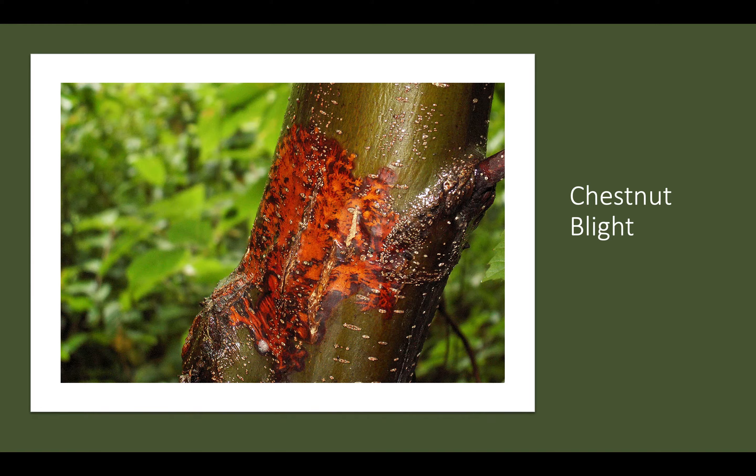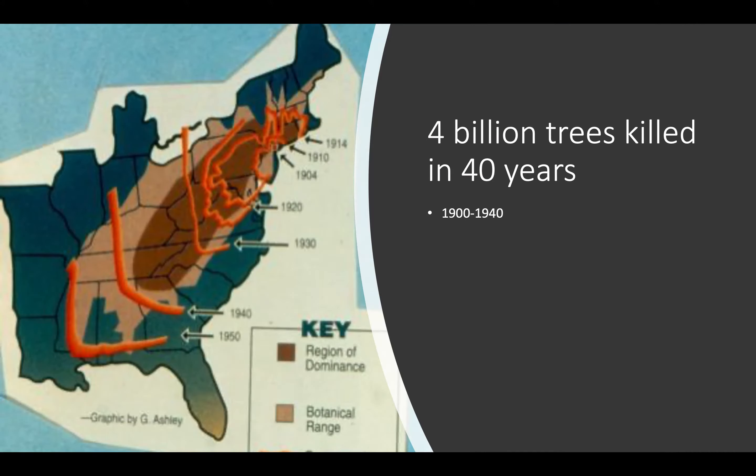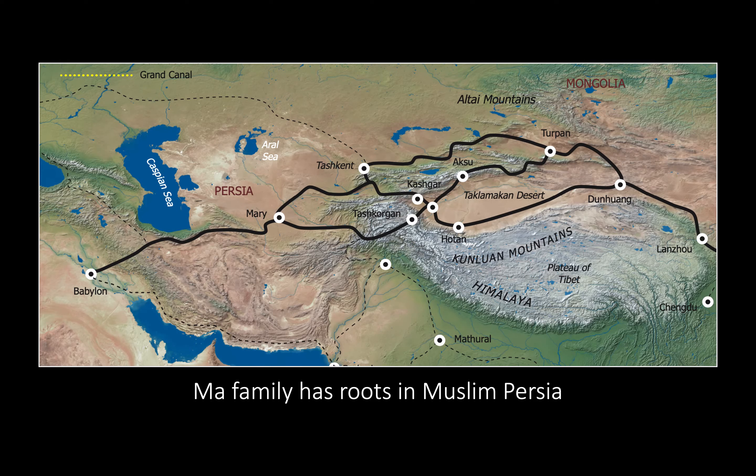Although chestnuts were deeply damaged by logging operations prior to the 1900s, the chestnut blight — a fungus that attacks the chestnuts — was a tree pandemic. It wiped out four billion chestnut trees all across the United States in wave after wave until chestnuts were nearly, but not quite, extinct.